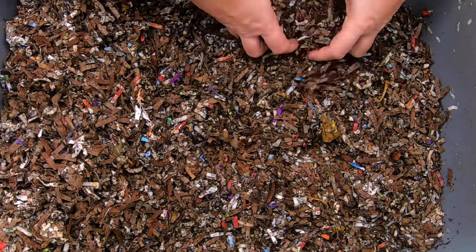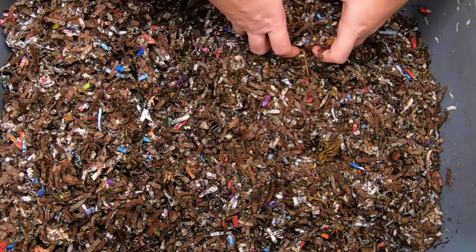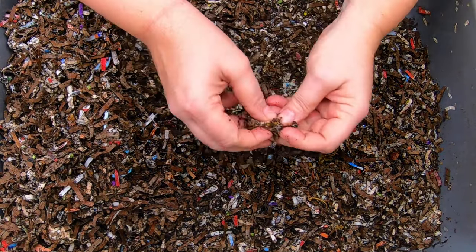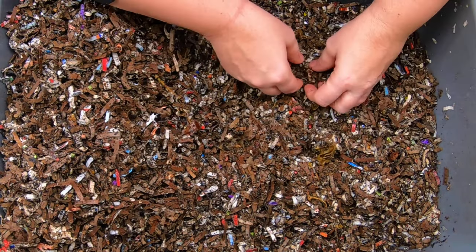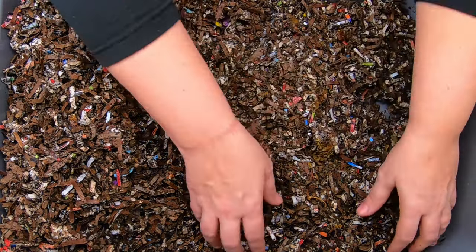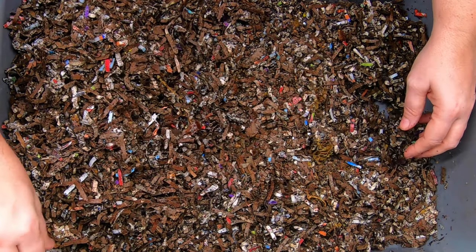This worm bin is getting a bit wet, so I think I'm going to leave the lid off this time. And I am continuing to find tons and tons of cocoons, so they are definitely in the breeding mood. Spring is in the air — wow, and there's two more. I just can't believe this, they're going nuts in here.